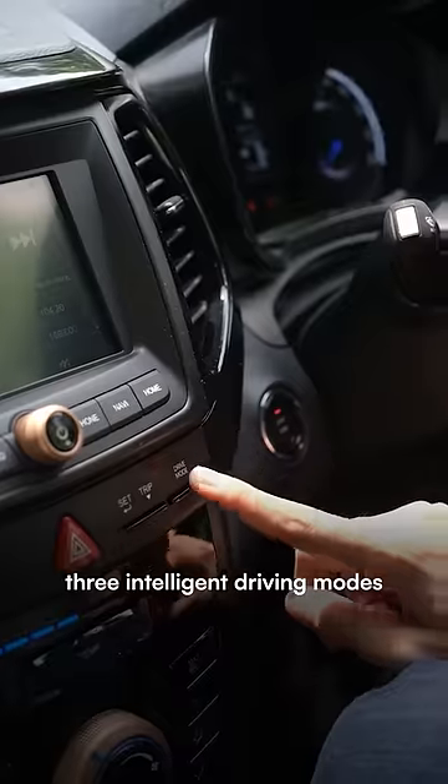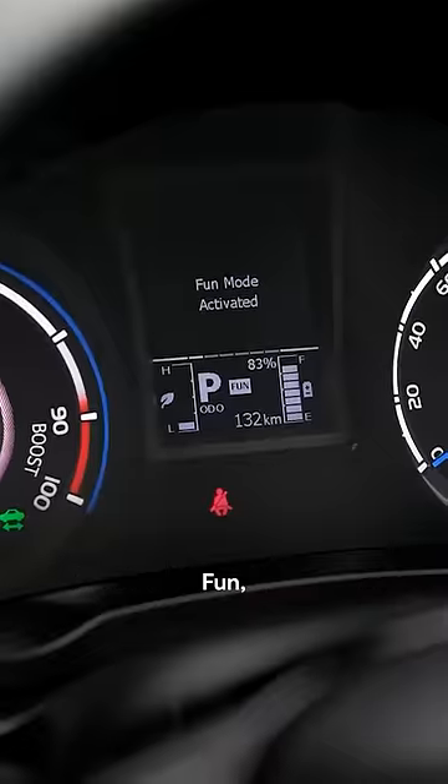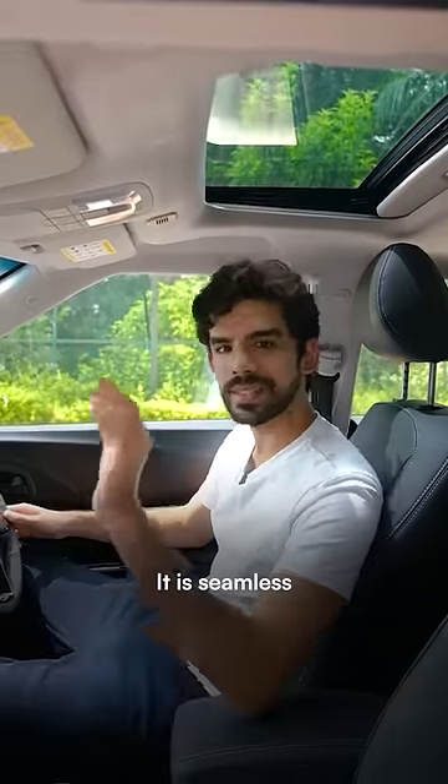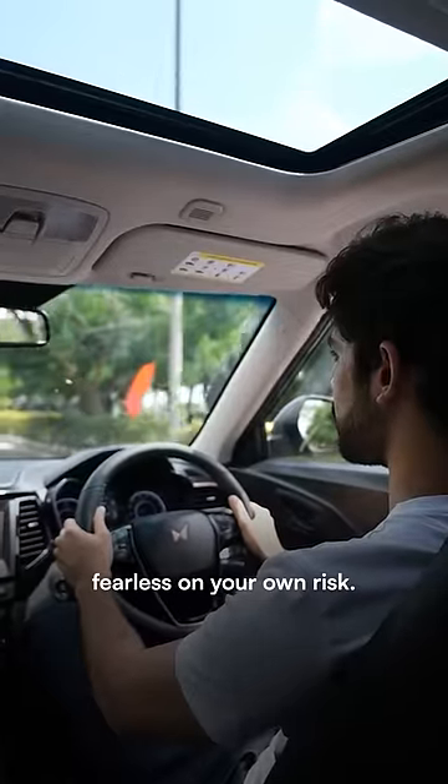The XUV400 has three intelligent driving modes: Fun, Fast, and Fearless. And the best part, you can switch between these modes on the go. It is seamless, but switch to Fearless at your own risk.